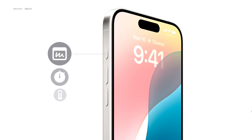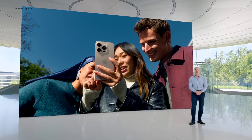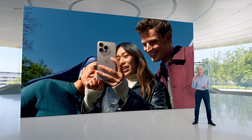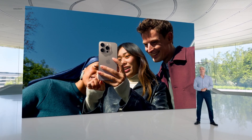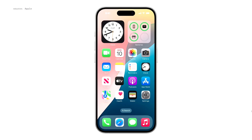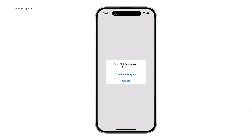And you can even use the Action button on iPhone 15 Pro to invoke these new controls. So this year, we're giving you a new way to protect sensitive apps and the information inside them by letting you lock an app. When you choose to lock an app, if someone else tries to tap it, they will be required to authenticate using Face ID, Touch ID, or your passcode.